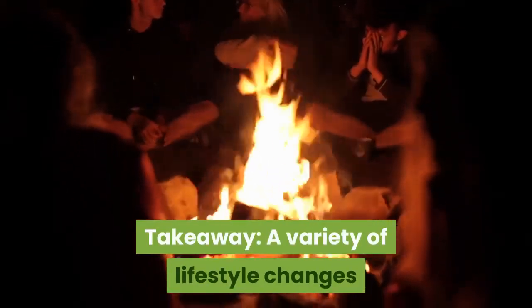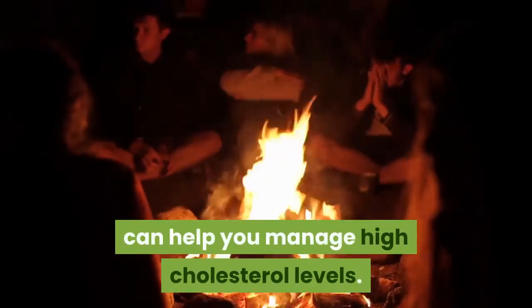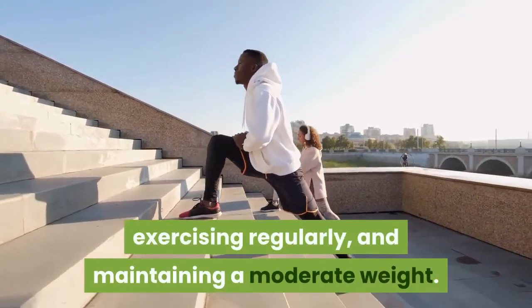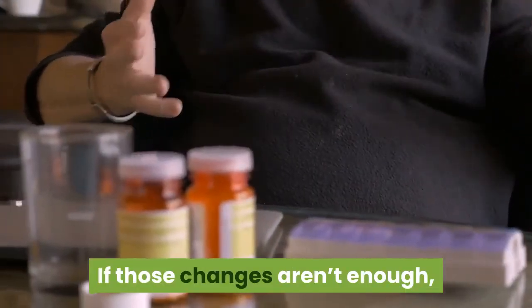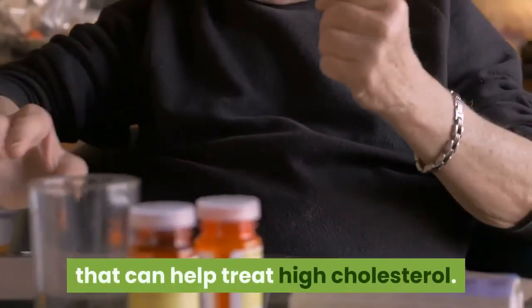Takeaway: a variety of lifestyle changes can help you manage high cholesterol levels. This includes eating a heart-healthy diet, exercising regularly, and maintaining a moderate weight. If those changes aren't enough, speak with your doctor about prescription medications that can help treat high cholesterol.